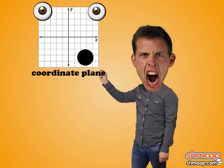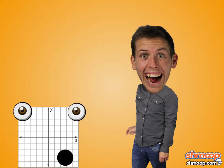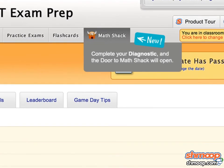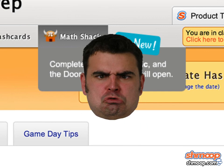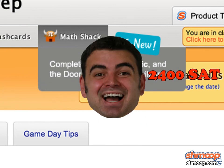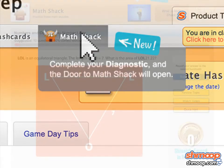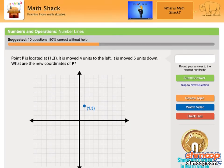Coordinate planes may frustrate you for the time being, but before long you'll be able to grab that bad boy by its y-axis and show it who's boss. Once you're inside our regular SAT product, Math Shack is instantly accessible. You can simply toggle back and forth between the two as you pump your noggin full of formulas and variables. Learn a concept in the SAT math test prep section, then click a button and be whisked away to Math Shack, where you can test your newfound knowledge on a handful of sample problems.